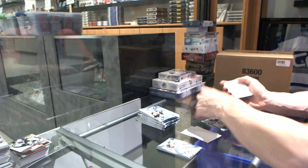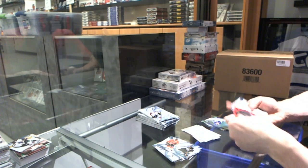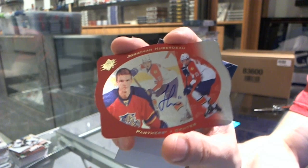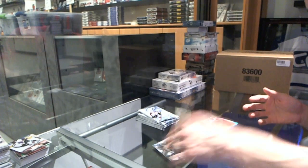Rookie for the Canucks, Nicholas Jensen. 97 die cut autograph for the Florida Panthers, Jonathan Huberdeau — 97 die cut autograph for the Panthers.